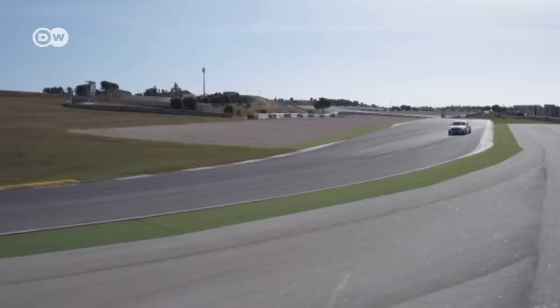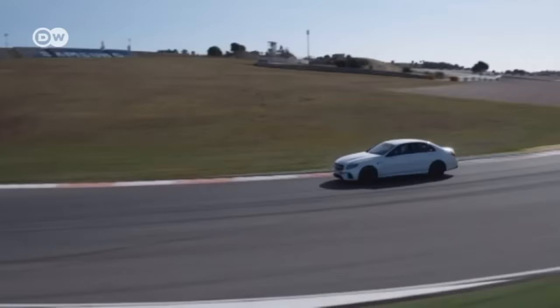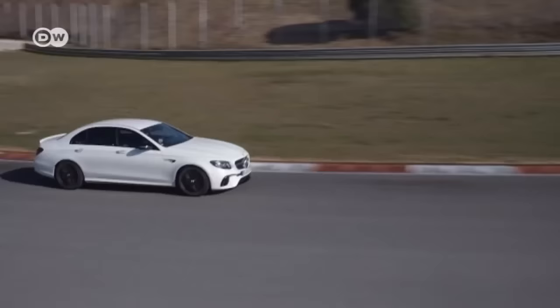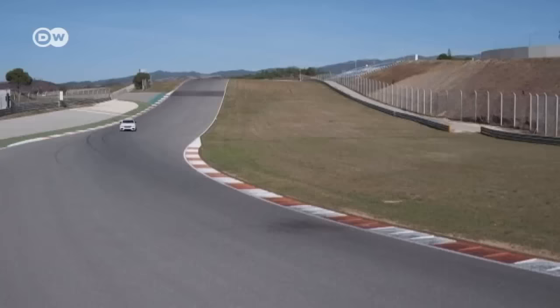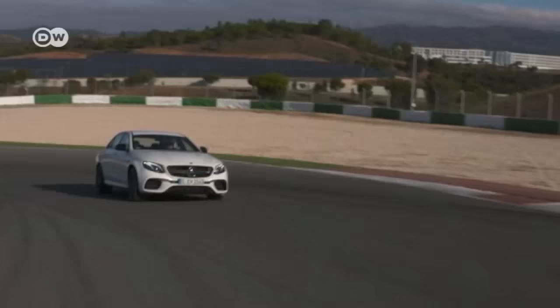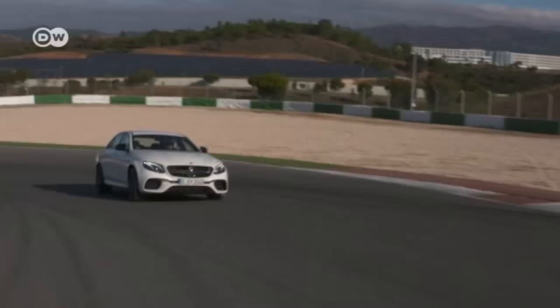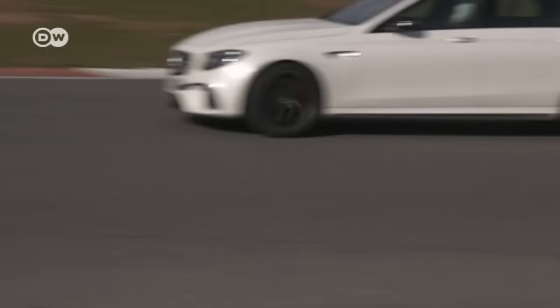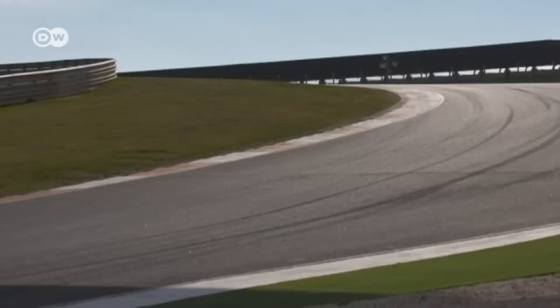The standard all-wheel drive comes with fully variable torque distribution, dispatching the thrust right where it's needed. The three-chamber air body control suspension self-levels and improves handling — the result is no wobbles, stutters, or crackles. Mercedes also put in a drift mode, which moves all the thrust onto the rear wheels and puts the transverse force back into the curves, at the expense of speed but adding extra fun.